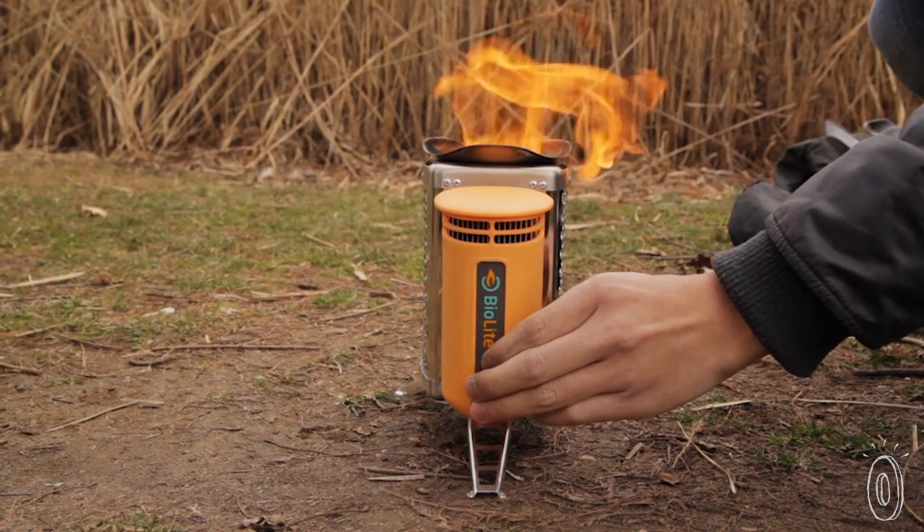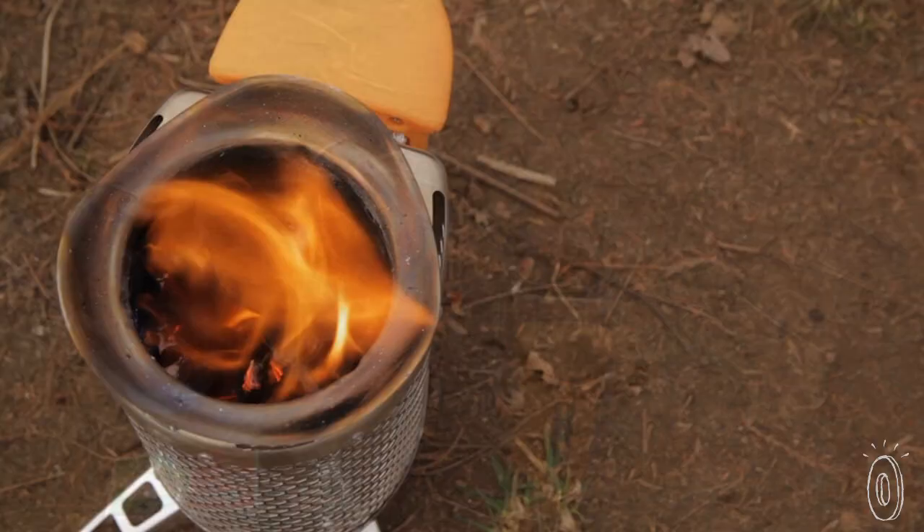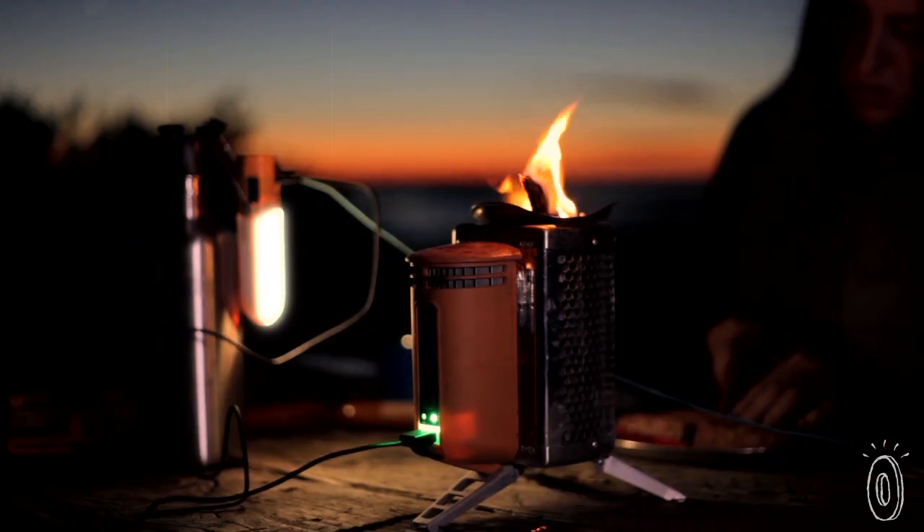A fan inside the stove forces smoke back into the burn chamber, creating a cleaner, more efficient burn that emits less smoke.